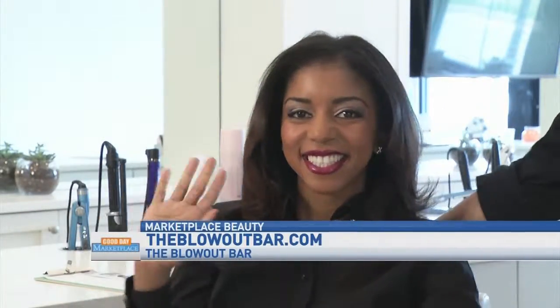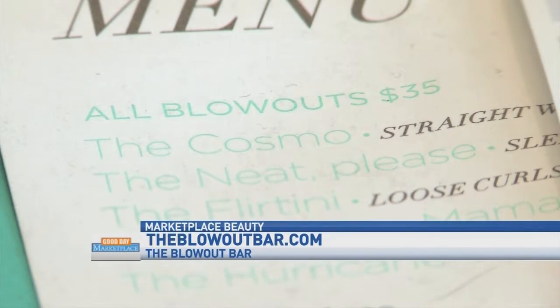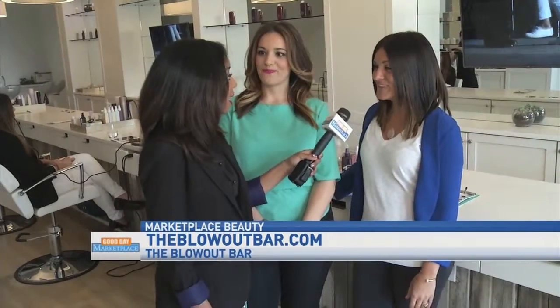He did a great job, and I have a really difficult texture of hair. Some people have really long hair — how do your prices vary based on texture and length? They don't. Any texture or length is only $35.